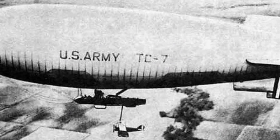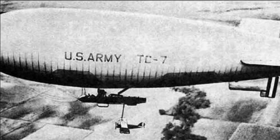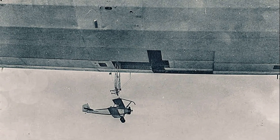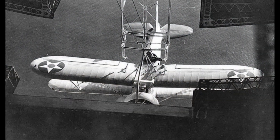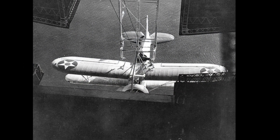But the idea of using airships as flight bases for aircraft was developed by the Americans. In the 1930s, the first attempts were made in the United States not only to take off but also to land in the sky, which was quite difficult to accomplish. The problem was solved with the help of hooks, which attached the plane to special structural elements.